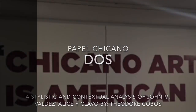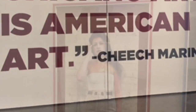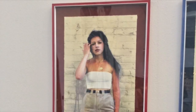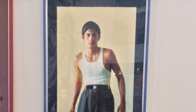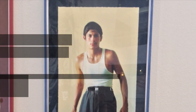Hello, my name is Theodore Cobos. The artist that I chose to focus on and do my visual analysis was John M. Valdez, and it's two pieces, Alice y Clavo. I saw them at the El Paso Museum of Art during a Chicano Art Exhibit displaying Cheech Marin's collection of Chicano art.